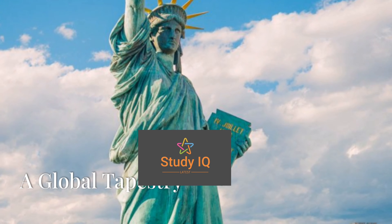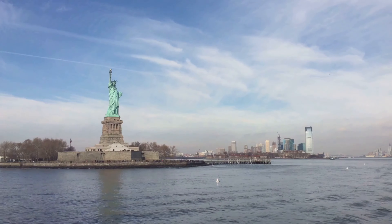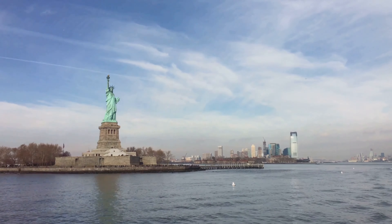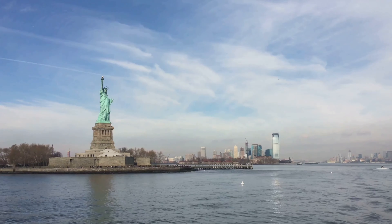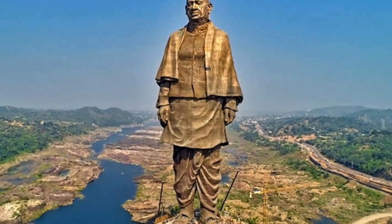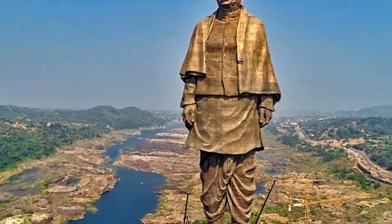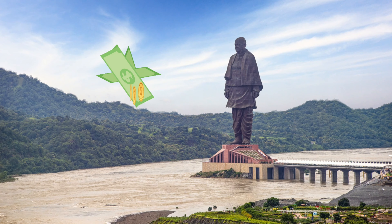Welcome to Latest Study IQ. This is going to be the first ever detailed video on comparison of two giants, the Statue of Liberty and Statue of Unity. Today, we will compare their popularity, vast sizes, construction cost, revenue, and much more.